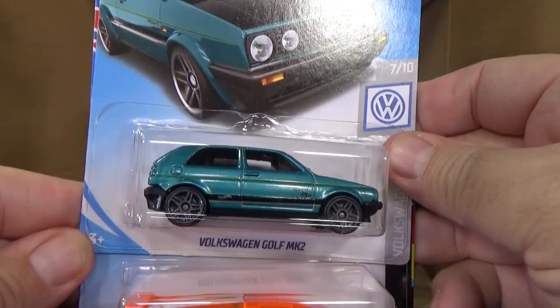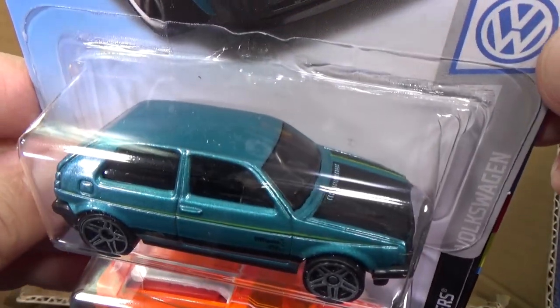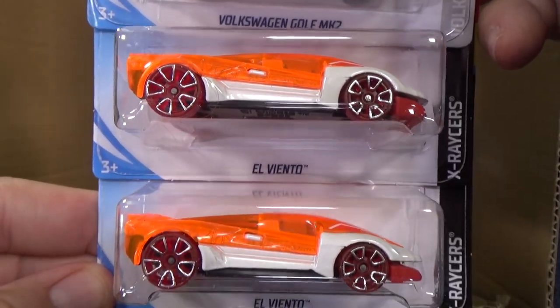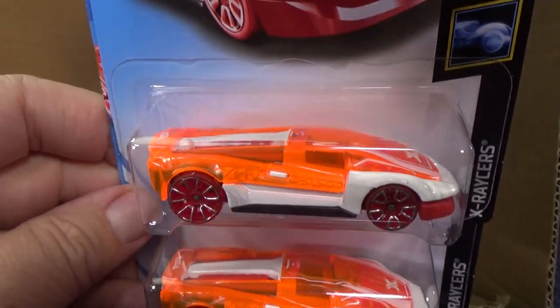We have the Volkswagen Golf MK2 in the assortment — kind of a teal green. I think Matchbox had a teal green Golf as well, I wonder how close that color is. El Viento — look at it glow with the bright lights. It just really captures the light.